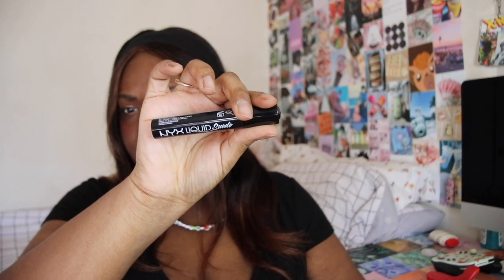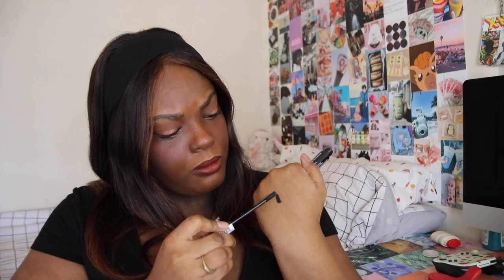Next up we have the NYX Liquid Suede Lipstick in the shade Alien. I used to own this but I got rid of mine because it started to smell bad. I picked up another one because there is a makeup look I want to do featuring a black lipstick. I can swatch it for you guys — it's just a classic black lipstick.